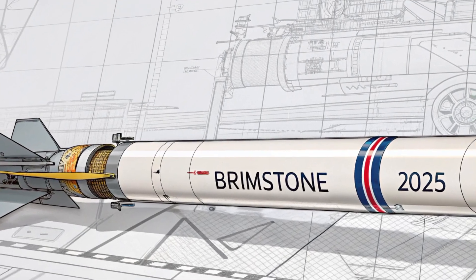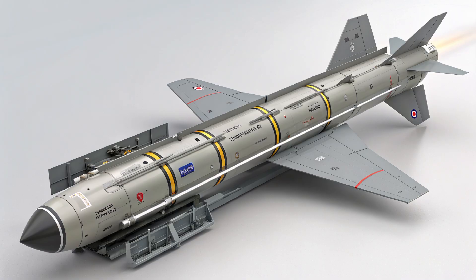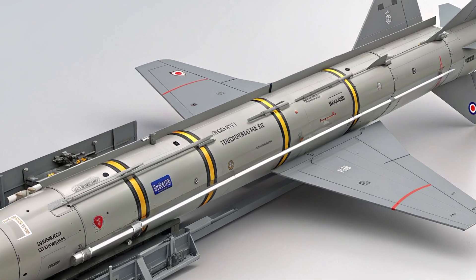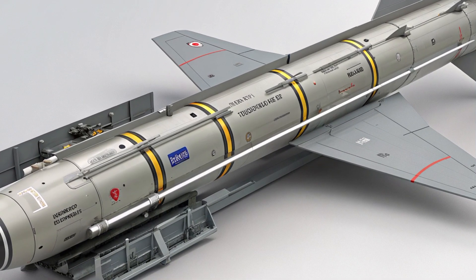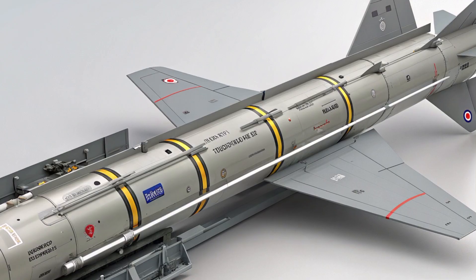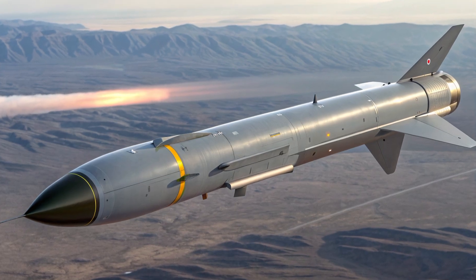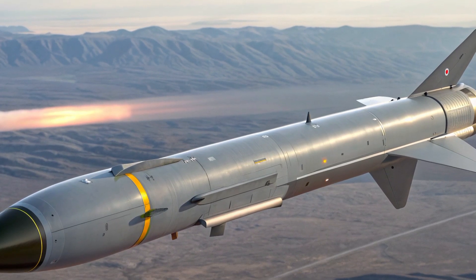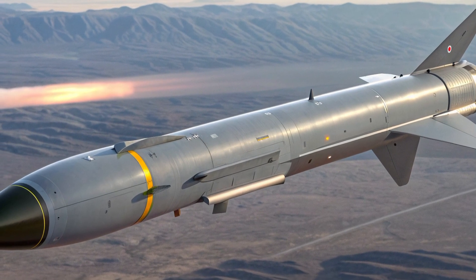Over the past few years there have been clear upgrades. Brimstone II increased range, improved the seeker, and made the overall weapon more modular and compliant with insensitive munition standards. More recently, Brimstone III appears as the evolution intended for higher integration with contemporary fighters like the Eurofighter, and Germany signed contracts in 2024 to buy Brimstone III for its Eurofighters — a sign that the missile's relevance isn't just historical, it's expanding across NATO air forces.